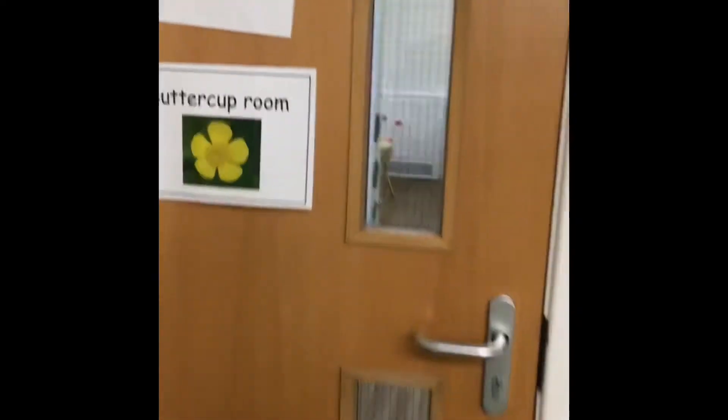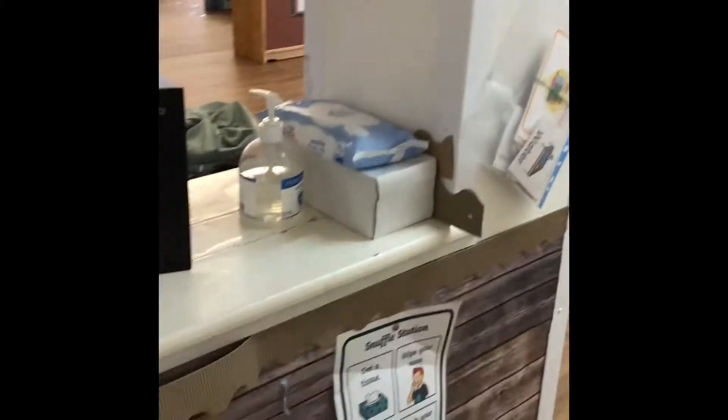This is us entering the buttercup room where we have the sharks and the kangaroos and the crocodiles. This is your snack station. Have a look round the room.